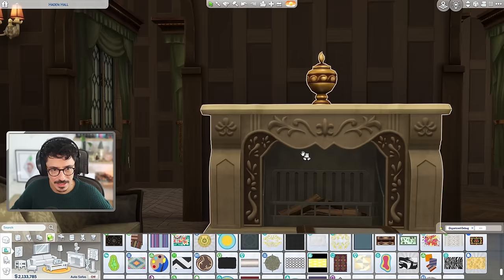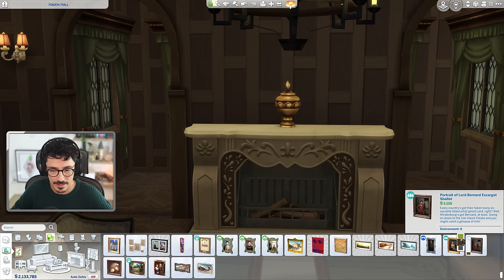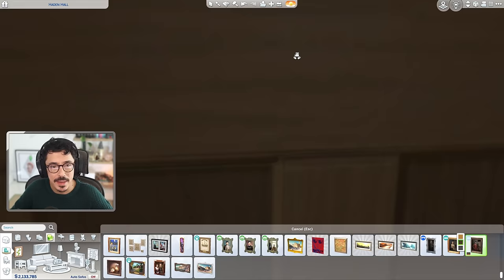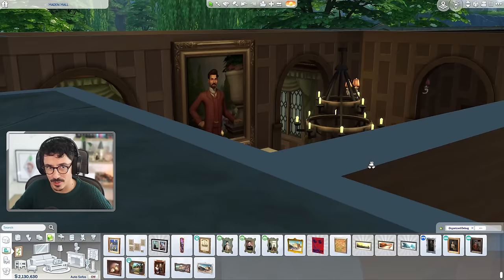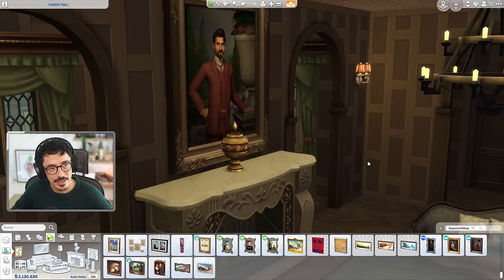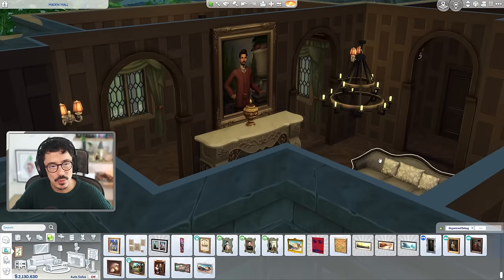Now this urn is not going to be staying here — I think we do need a big bit of art above the fireplace. I might go ahead and use this one here — this could be the lord of the manor. I wish we had more paintings like this. I'm getting a bit bored of using the same ones from Get Together — we've had these paintings for so long. I would like to see something a little bit new in game in this kind of classic style. I'm going to move you down just a touch more — keep it there like that. Yeah that's nice, I like that. Very nice indeed.